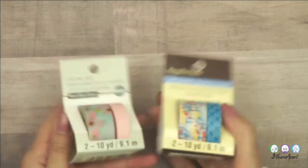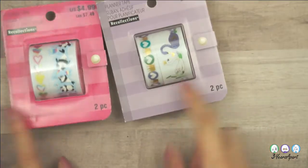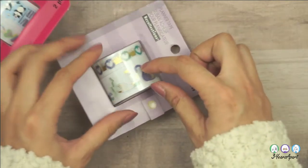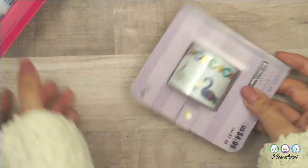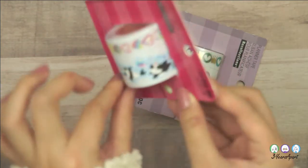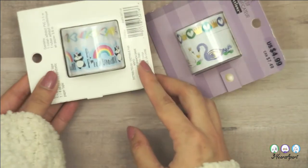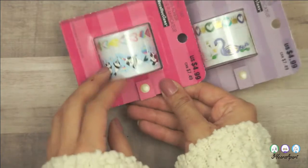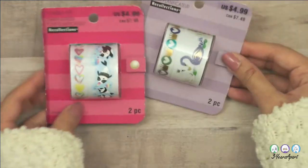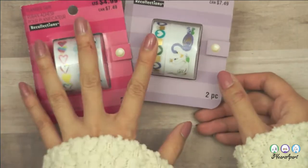These are fancy ones — Recollections planner tapes. They're special because it's not a solid full-width tape; it's just the cutout shape. So on the pandas and unicorns, it's just the outline — clear in the background. Same for the hearts: just the outline of the shape with a clear background. That's why these are fancy, and they're $5 for all of this.